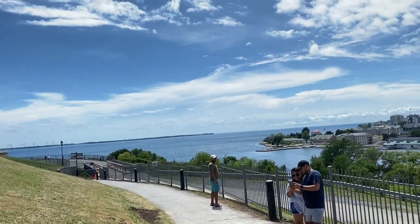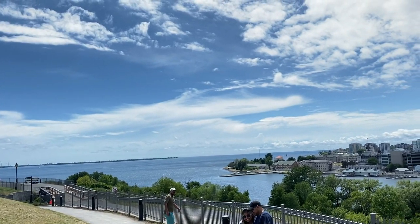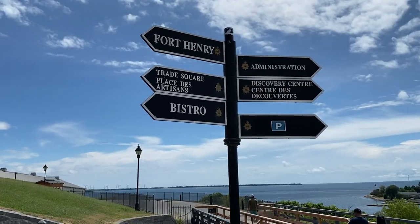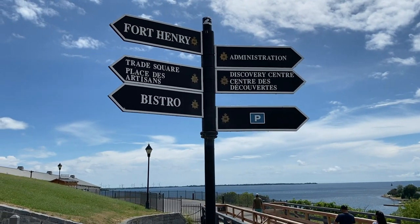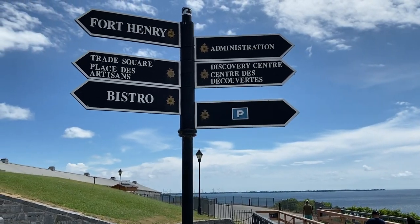Kingston is roughly about 250 kilometers from Toronto; approximate travel time by car is about two and a half hours. The first place we decided to visit was Fort Henry. This place literally felt like the past coming to life.